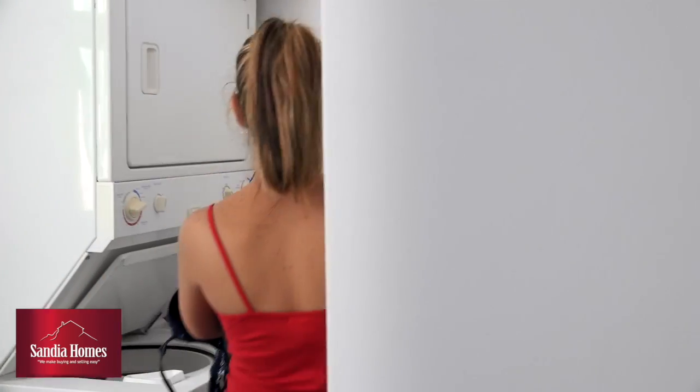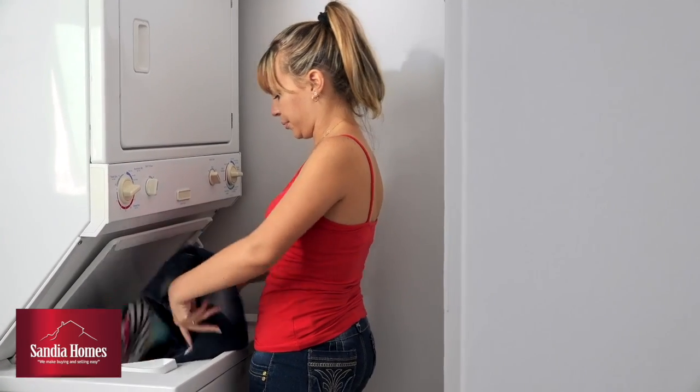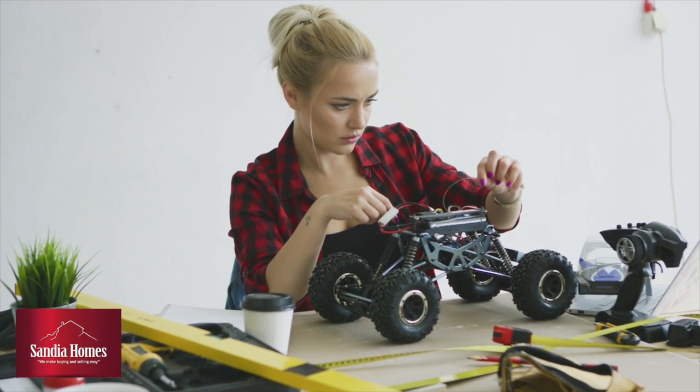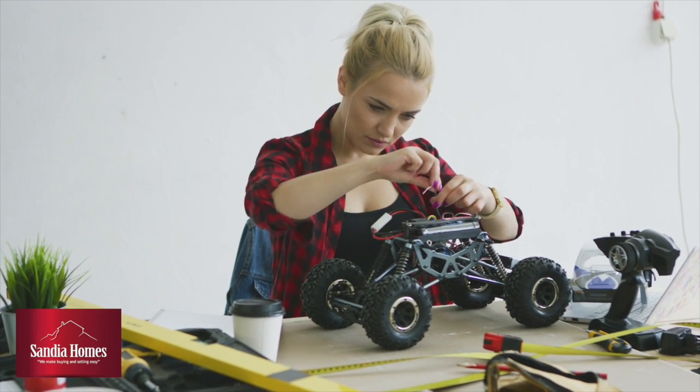eBay is pretty good at suggesting where to start on your pricing — for the pants they suggested $4.99, and it's already at $9.50. Clean your item and make sure it's working. If it's not in working condition, make sure you disclose it, because your top priority on eBay is to get a good rating among buyers. You want good feedback, and you don't want to deliver a dirty item or one that doesn't work that you said worked.